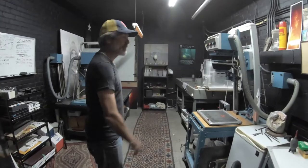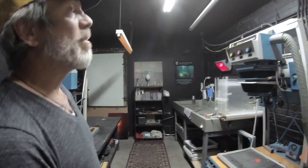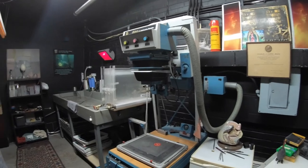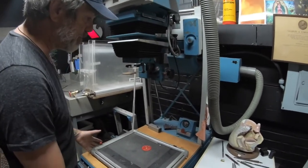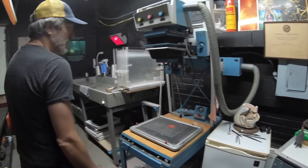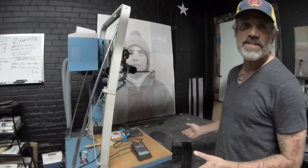Come on in — this is my darkroom. I've got a couple of Beselers that are my workhorses. This one, if I'm doing really fine printing, has a lot of different options for the head and doing different things. This is the one I use for my really big prints — my 48 by 60.